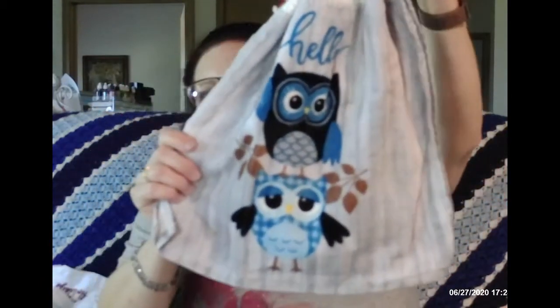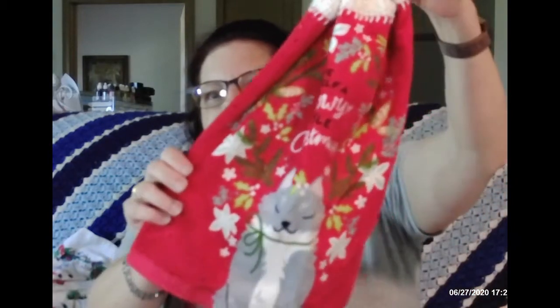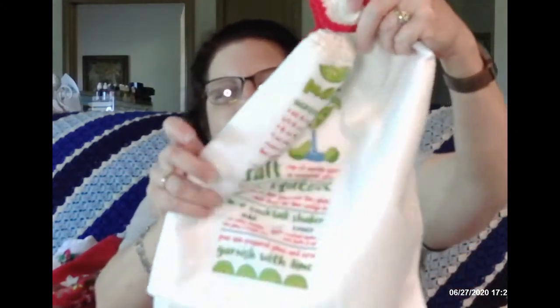I also have some Christmas towels here. This one is a little fox, and here is a 'hello owl' towel — that sounds cute. Very Merry Christmas, and a cute little snowman. I don't think we're ready for Christmas yet, but hey, you have what you have.